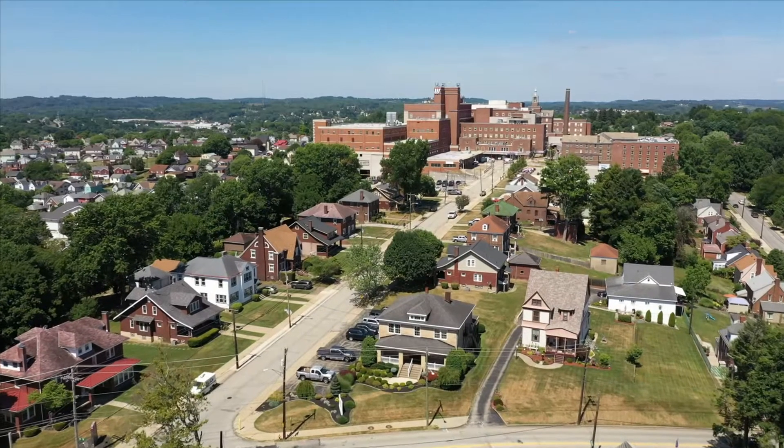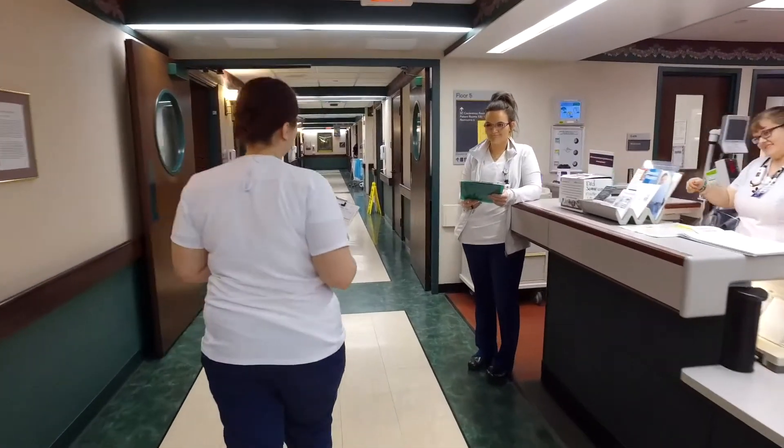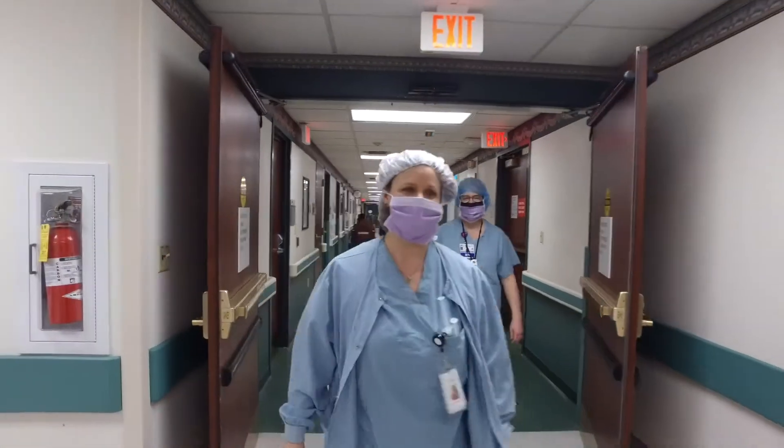Hi, I'm Dr. Desiree Yedder of Washington Health System. Since you cannot be here in person, I'm going to take you on an abbreviated virtual tour of our facilities. So hold on, here we go.